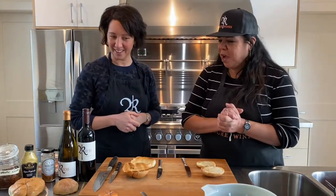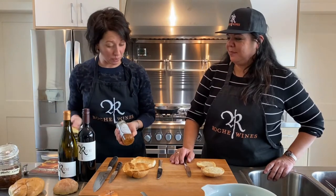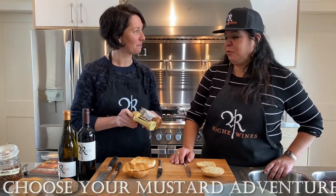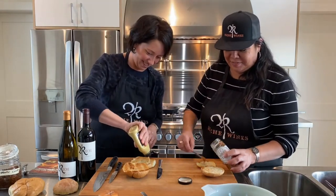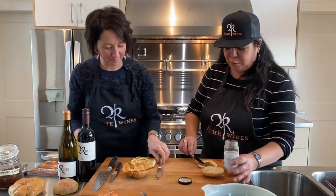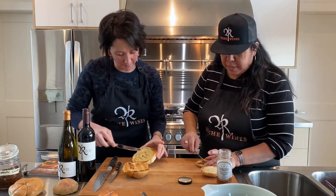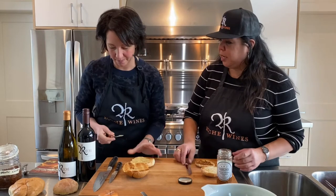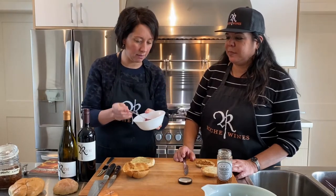Now let's prepare these delicious burgers — you can certainly try this at home! First up: mustard. Eliana, which one will you use today? I'll go with the triple crunch grainy mustard. And I'll go with the French tradition — Dijon. We're putting a little bit of mustard on the base of the bun and spreading it over.